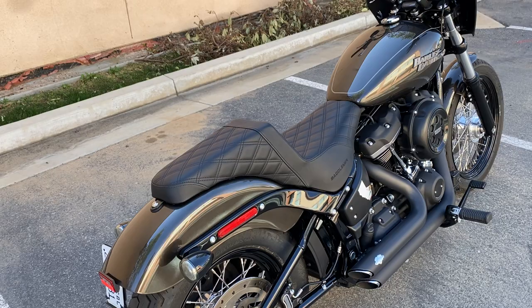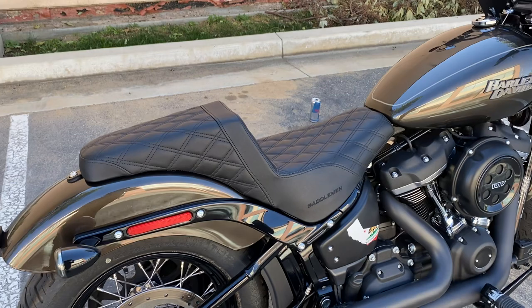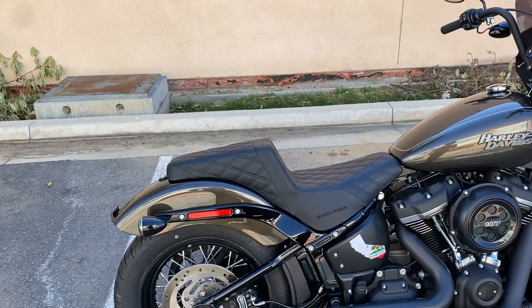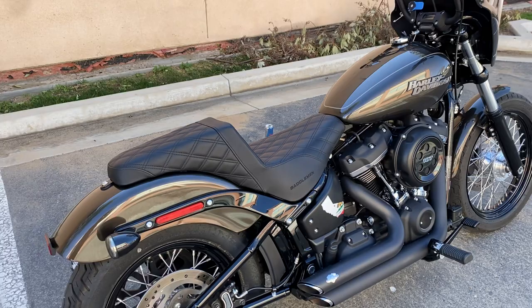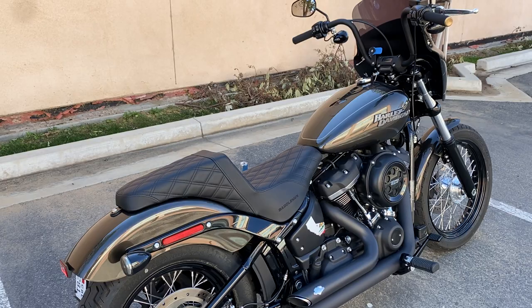The Saddleman seat I got off JMP Cycle — had it within two or three days, popped it on, love it, highly recommend it. I don't get paid for doing reviews obviously — I just like to talk about things I bought that I like so I can help other people make their decisions. Thumbs up, love this seat. It changes the whole dynamic of the bike aesthetically and from a riding standpoint. You're sitting about an inch and a half higher than the stock seat but you are planted in there. I told my buddy after the first ride on the freeway: this is a completely different bike with this seat. 100%. Love it, recommend it — stay safe out there.